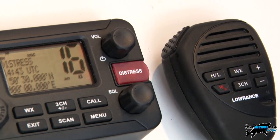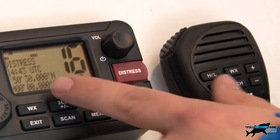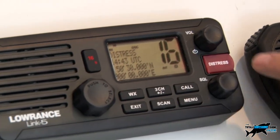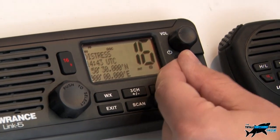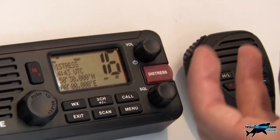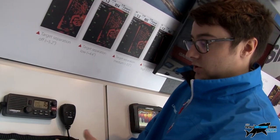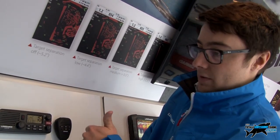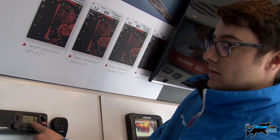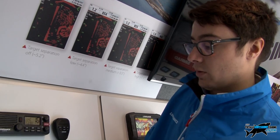Both these options have the DSC distress button. When these units are linked in with a GPS signal, they will have your position input. When you press this red distress button — hidden under this little flap — it will send out an automated alert which will be picked up on other vessels with DSC radios. You select the nature of distress, whether it be vessel on fire or sinking, and it will beam your current position out on that signal.